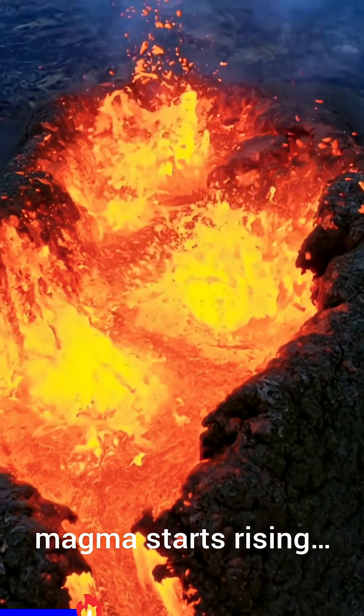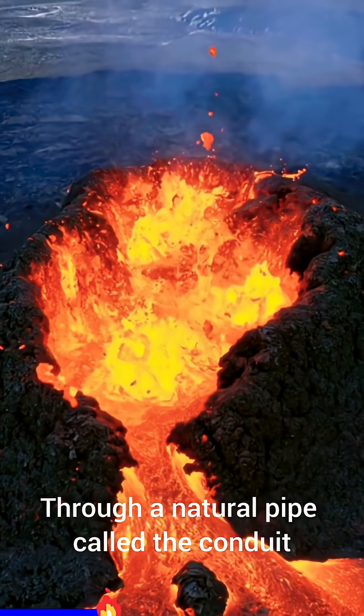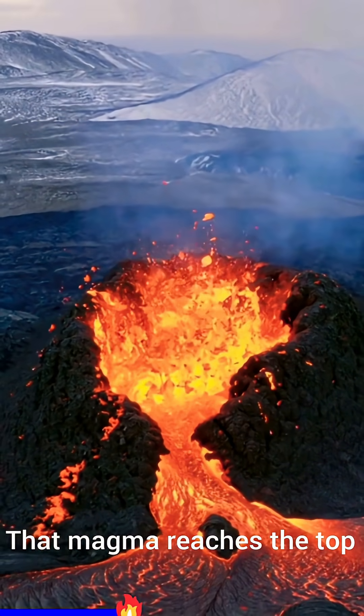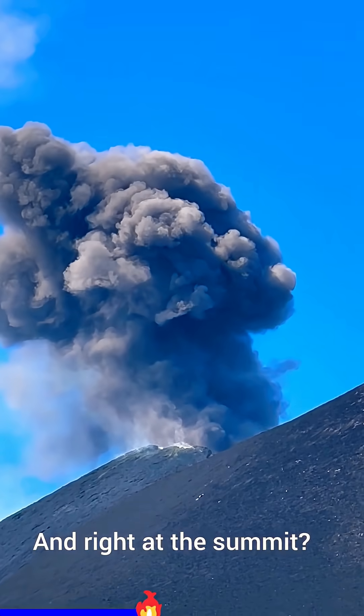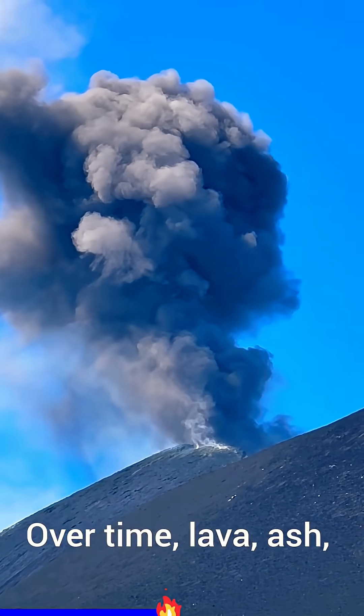It doesn't stay there forever. Magma starts rising through a natural pipe called the conduit — Earth's hidden highway. That magma reaches the top and explodes out of a vent. And right at the summit, a crater carved out by past eruptions.